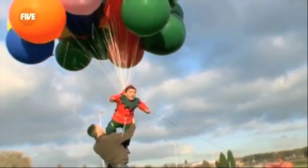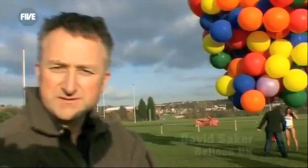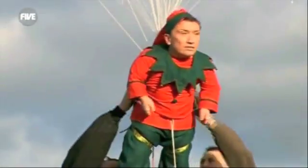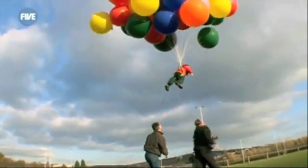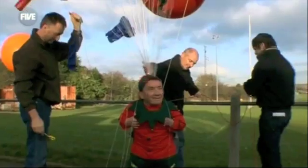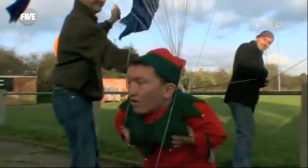We've got 120 balloons on him, but he's a little bit heavier than we thought. The idea is to get a really good photograph of him with the balloons above him with a nice blue sky behind him. And we managed to achieve that just by throwing him up in the air. I hope not to come off.